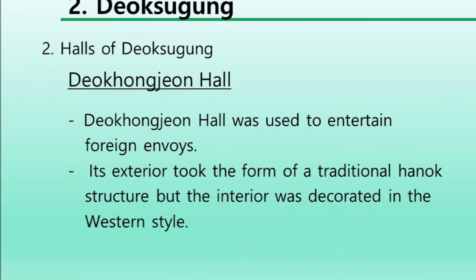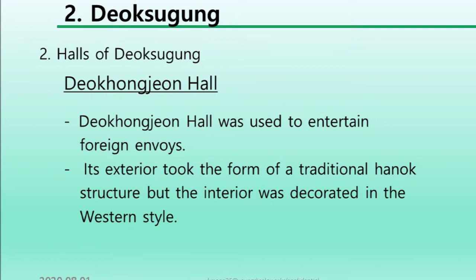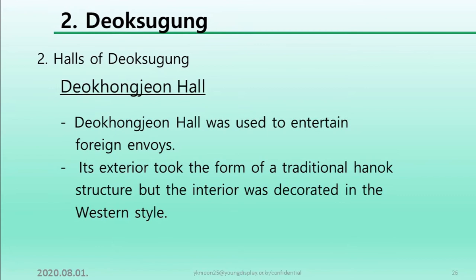Deokhonjeon hall was used as the main hall to receive and entertain foreign envoys. Its exterior took the form of a traditional Hanok structure, but the interior was decorated in the western style.